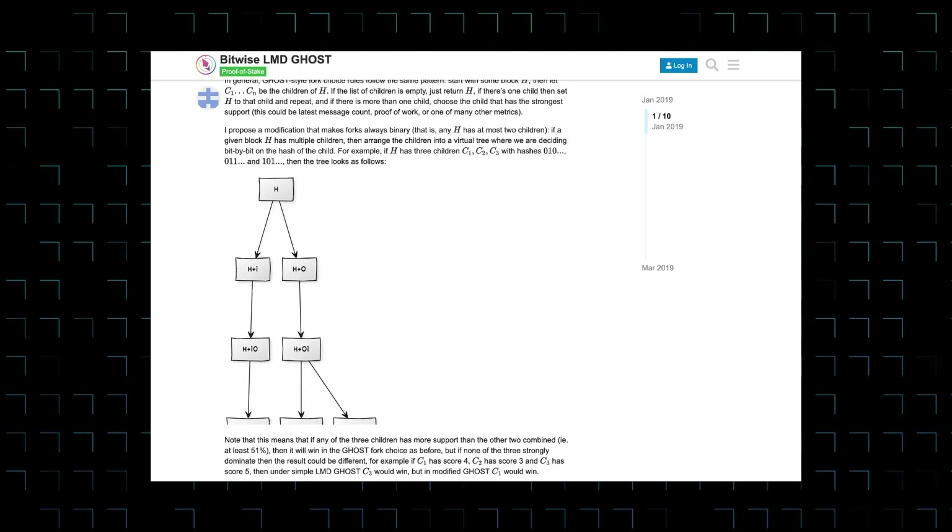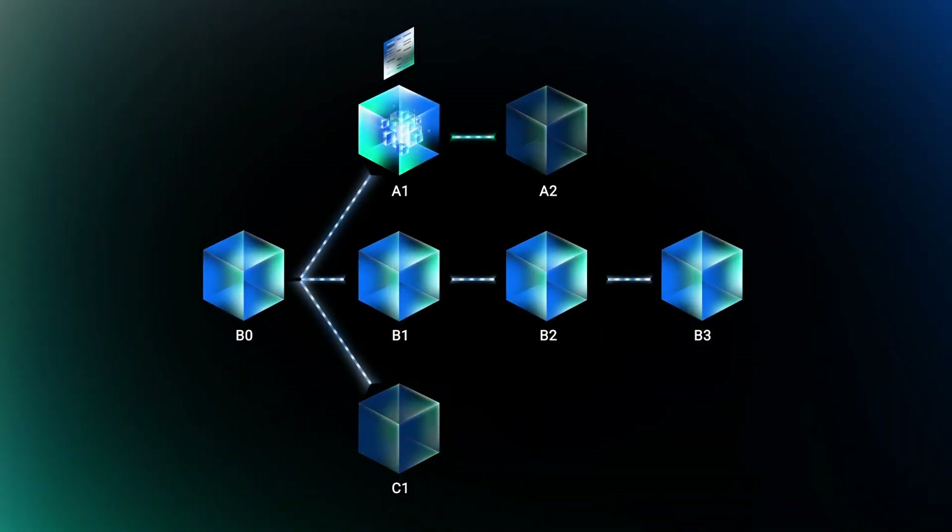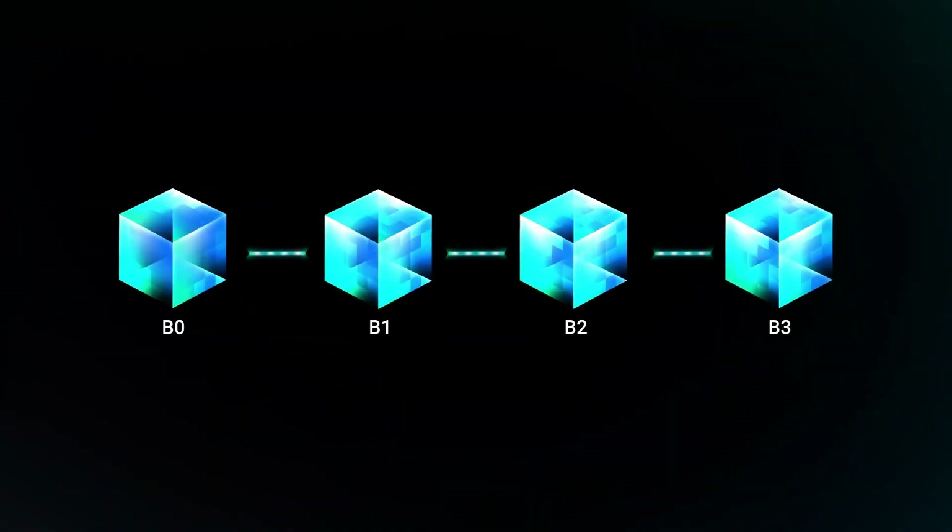As time goes by, more blocks will be added to both chains, and one chain will be considered the canonical chain according to the fork choice algorithm. For Ethereum, it uses the LMD-Ghost fork choice algorithm. If you want to learn more about this algorithm, I'll leave a link in the description to an article explaining how it works. When one of the chains is selected as the canonical chain, the unchosen chain gets completely ignored, and all the transactions included in the shorter chain get cancelled. Since this forking is a possibility on many blockchains, including Ethereum, they usually recommend six or seven blocks to go by to be 100% certain that the block including your transaction is final. The time for six or seven blocks to go by is the time to finality.